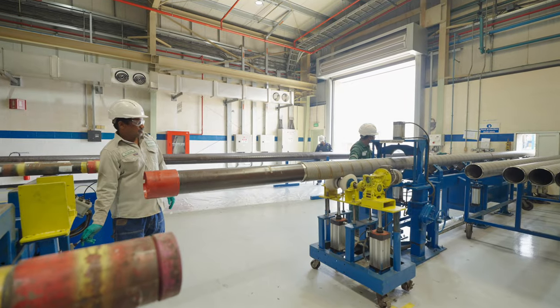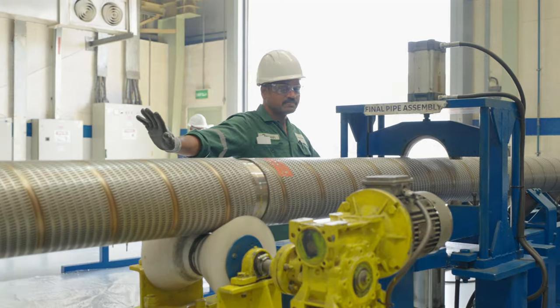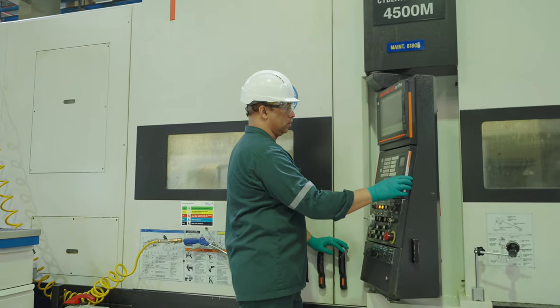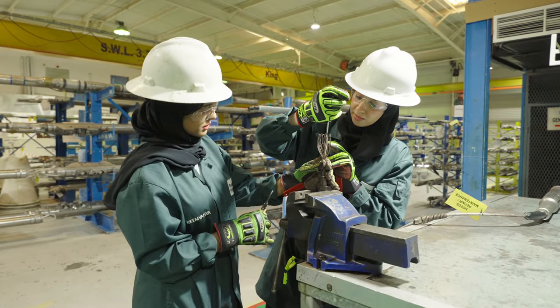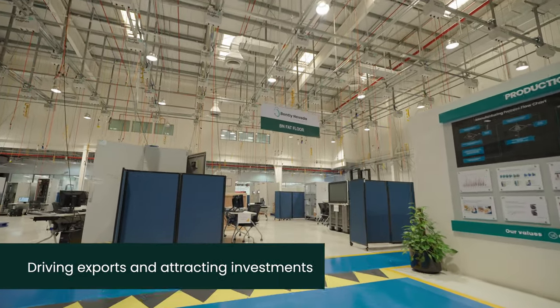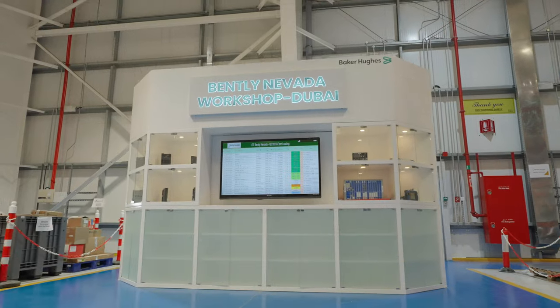Today our facilities in the UAE are the sole provider of unique manufacturing capabilities for some of Baker Hughes technologies worldwide. We are manufacturing made-in-Emirates products to serve our customers and operations locally and globally.